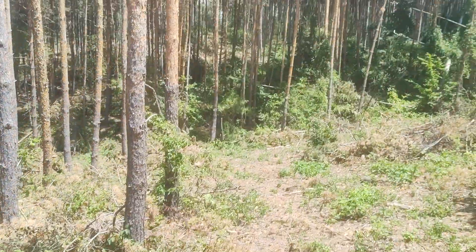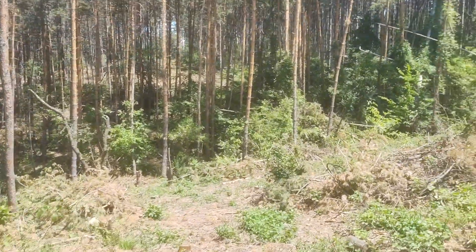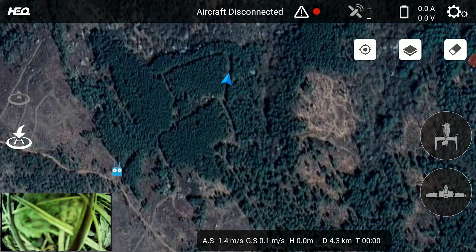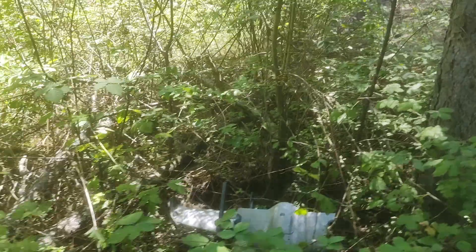Of course I would have preferred it had ended up in a field rather than on top of a mountain between thick trees, but at least it was not unrecoverable. On the way there, the telemetry managed to get a connection out of the blue, which showed me the battery was still connected, a video frame made it through, and I got an updated location.